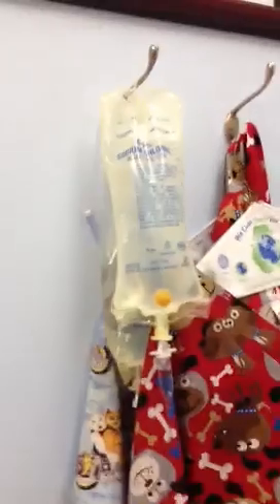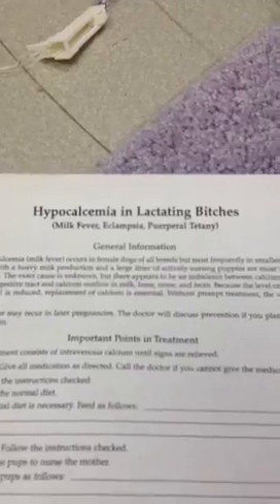So we're getting ready. We're going to put in an intravenous catheter here. We're going to start her on some intravenous fluids to raise her calcium level.